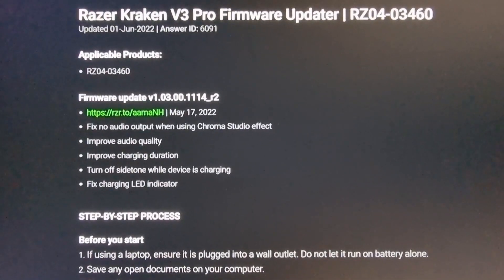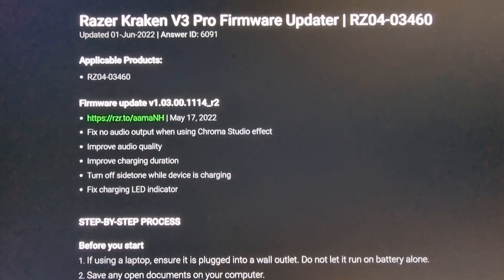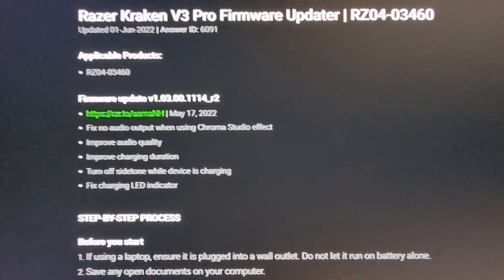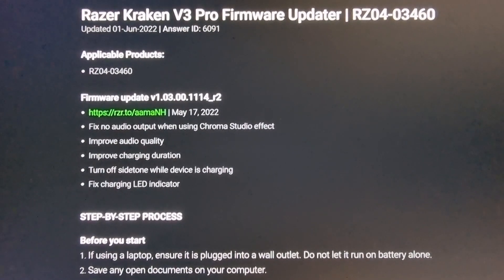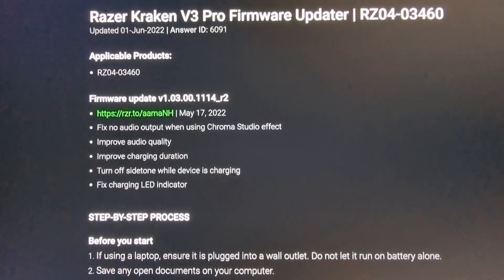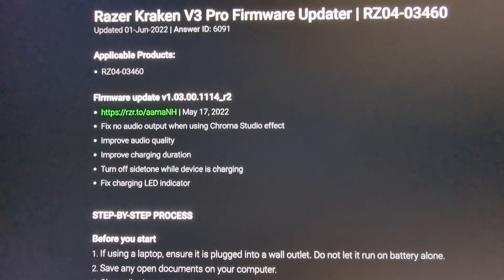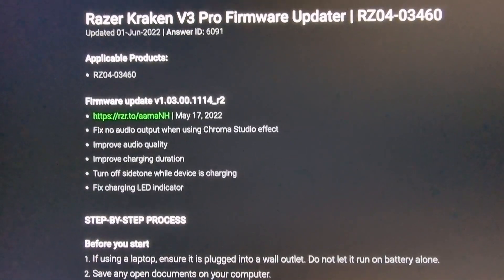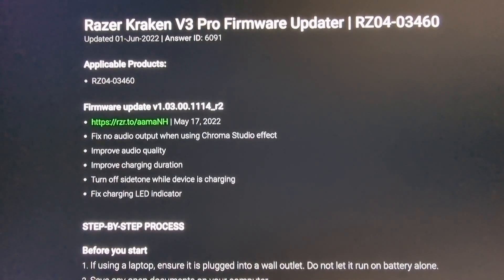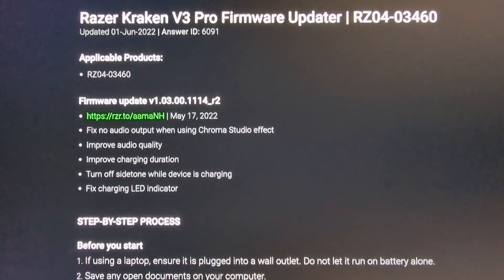I just want to talk about my experience with the headset after I did manage to find this firmware updater and install it. There is good news and there is bad news. The good news is that it does seem to have increased my usage — now I can get four and a half hours instead of the two hours I got before.